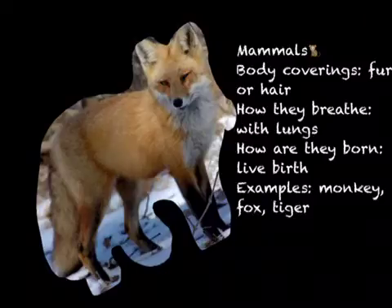Mammals. Their body is covered in fur or hair. They breathe with their lungs. They're born with live births. Some examples are monkeys, foxes, and a tiger.